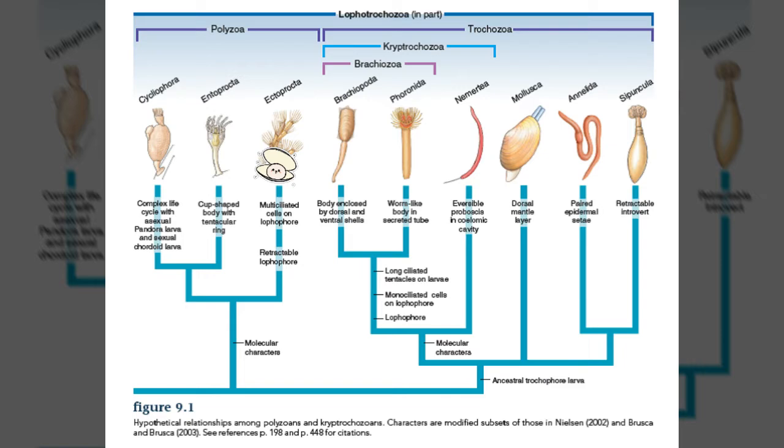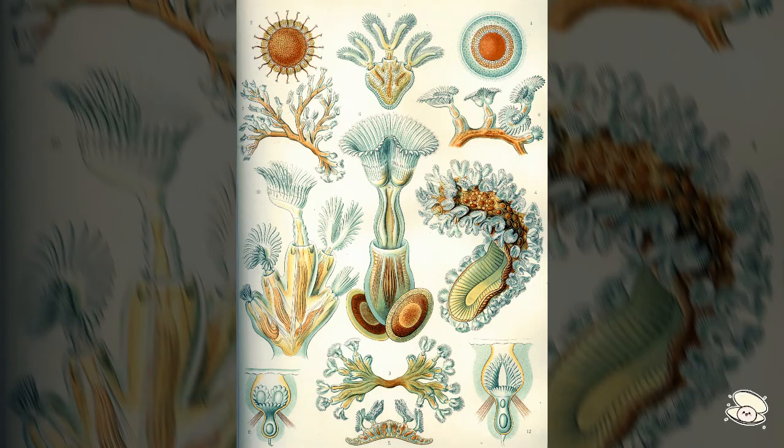The first one is Ectoprocta, which you can see on the chart right here. Ectoprocta, also known as bryozoans, are abundant small animals in shallow water. They form colonies which consist of thousands of individuals called zooids — that's the name for the individuals. To eat, they extend their lophophores, and they are hermaphrodites, which means they only use one sex organ at a time. That's the bryozoan summarized — they're the most abundant marine epiphytic animals.